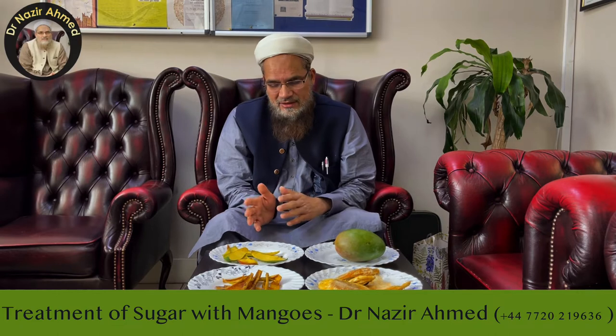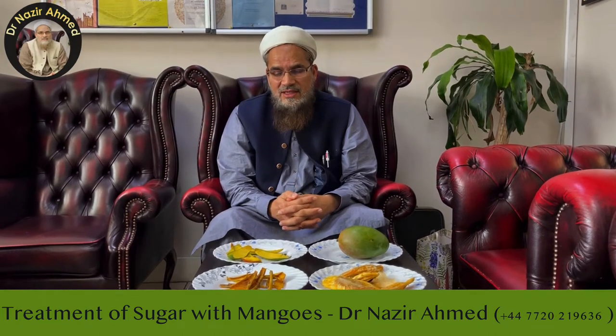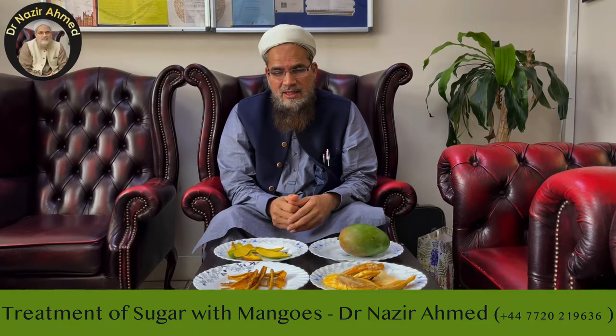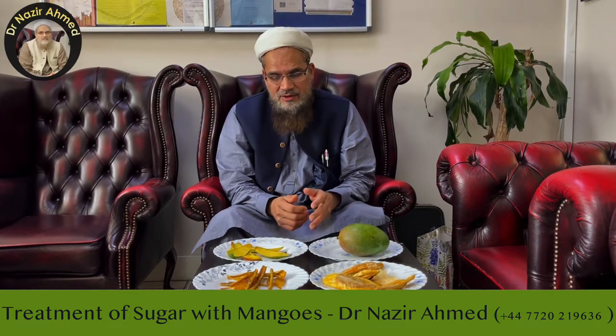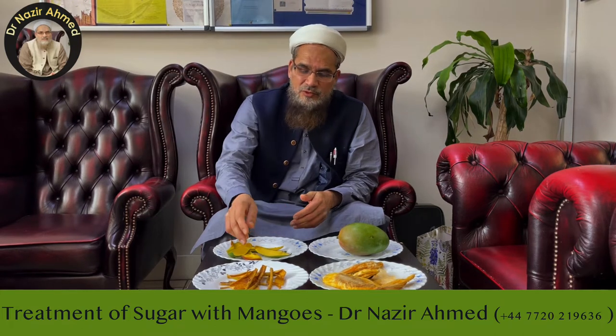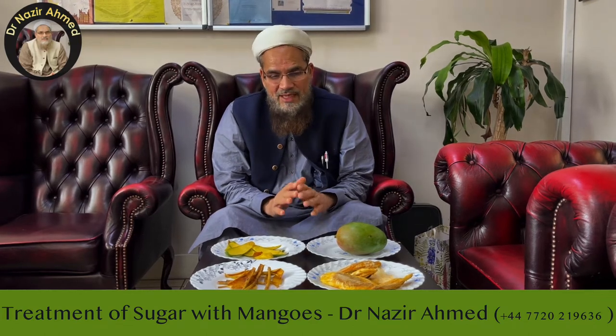...you will see, if you check the sugar before and check the sugar after, within an hour the sugar will go at least one or two points down, and after many hours it will go even more down. You can leave more peel or less peel, it's up to you, or you can even eat the full mango with the peel.